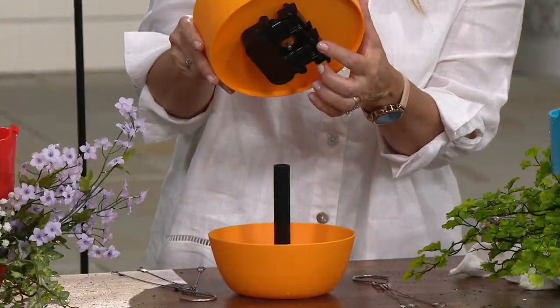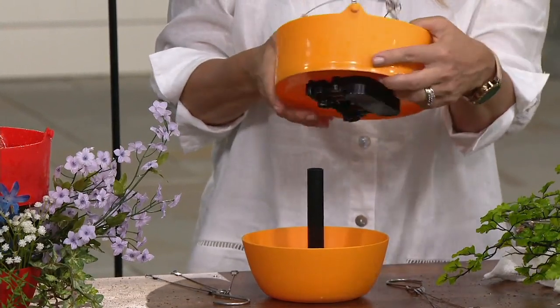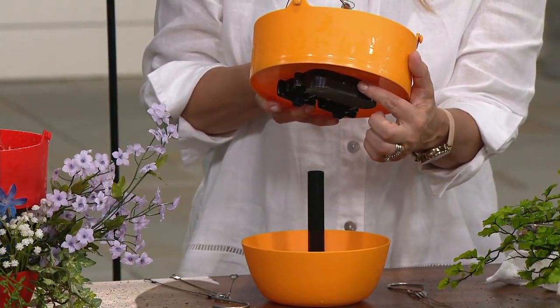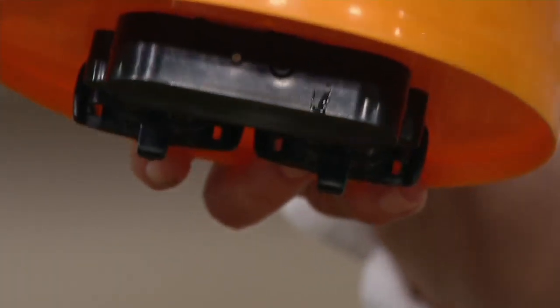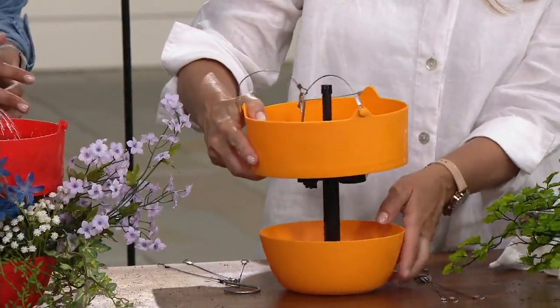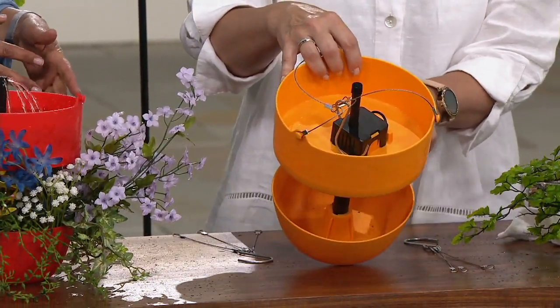This operates on batteries, which are located underneath this lip right here. It takes four double-A batteries and you don't even need a screwdriver to get to them. There is also an on/off switch that runs on a timer for one hour, shuts itself off, and repeats every 23 hours after you turn it on — so a one-hour repeat cycle.